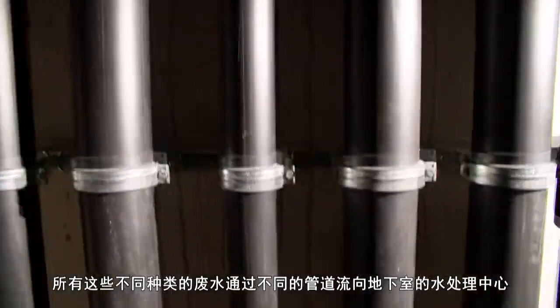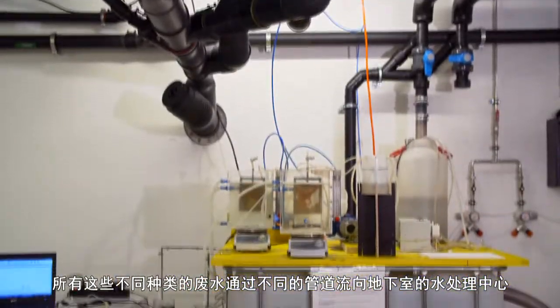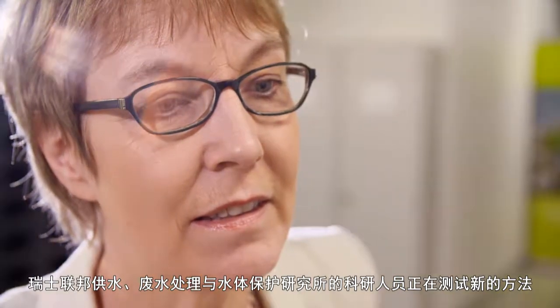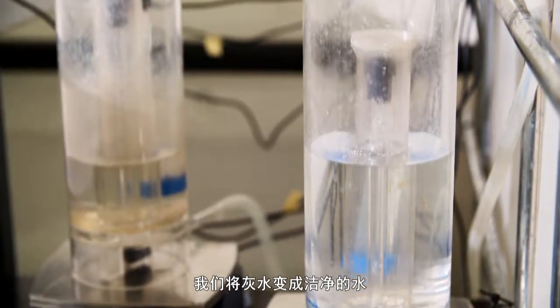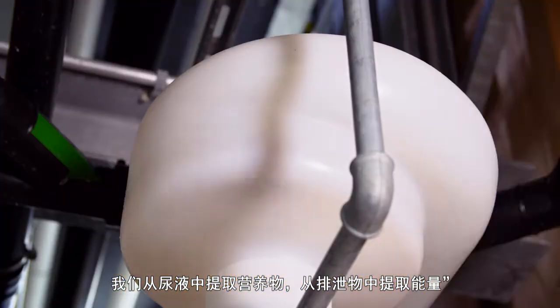All of these different types of wastewater flow, each in their separate pipe, down to the basement to the WaterHub. Here the EAWAG researchers are testing new methods to purify and, in particular, to recycle the different types of wastewater. We produce clean water from greywater, we produce nutrients from urine, and we produce energy from faeces.